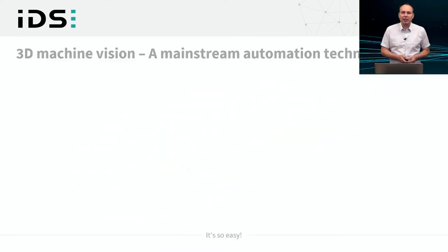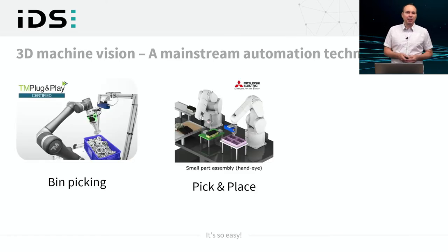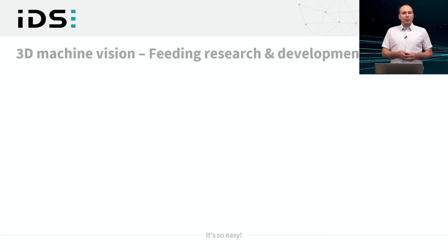3D machine vision has now established itself as a mainstream automation technology. In particular, in combination with robotics it is used worldwide for tasks like automated bin picking, pick and place including also some assembly operations, or in logistics for depalletizing, handling and storing goods and deliveries. Besides these industrial use cases, 3D vision advances also feed lively research and development efforts in scientific institutes.